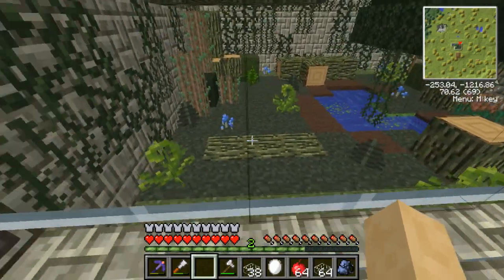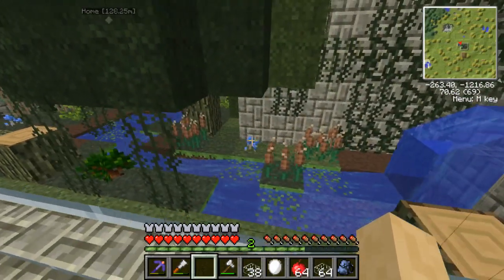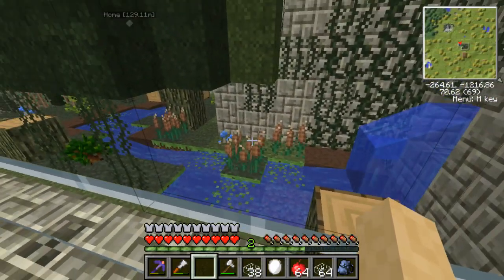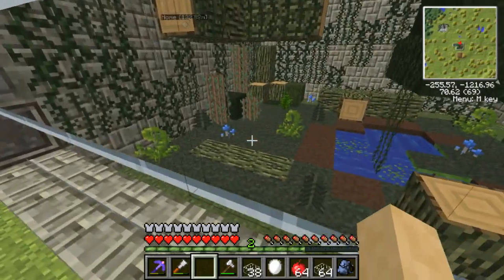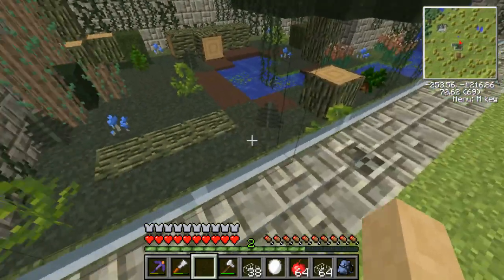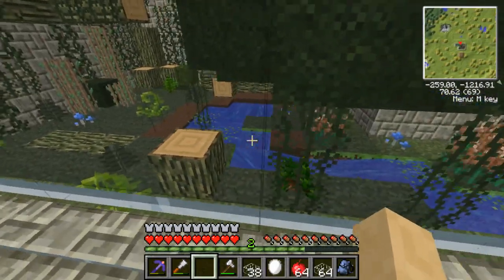Look at how beautifully our reticulated python exhibit is coming along. I'm so sorry I didn't keep you guys with me while I was decorating more of it. I just kind of got caught up in putting things here and putting things there, taking out spots, putting down logs, putting down mushrooms, a little bit of algae, and there goes the mud.